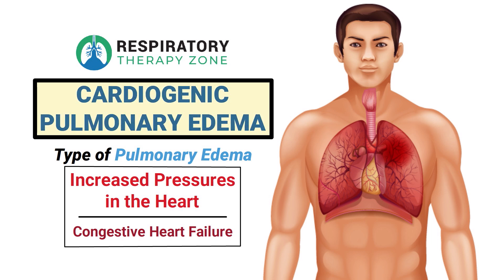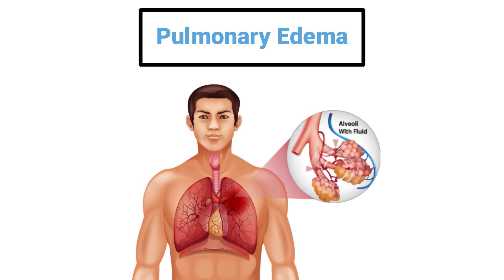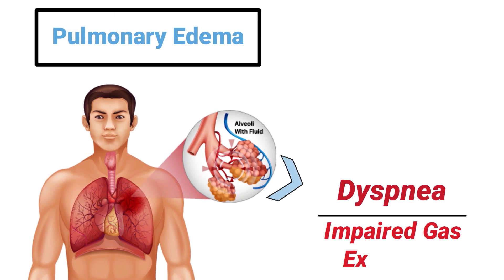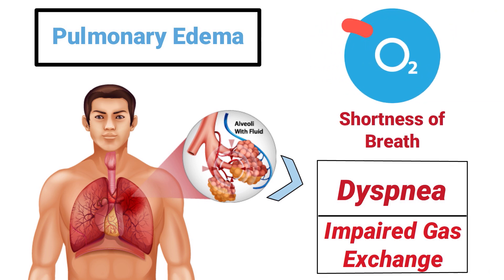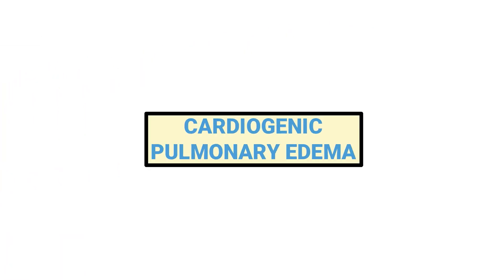This video covers the medical definition and provides a brief overview of this topic. Pulmonary edema is a condition in which excessive amounts of fluid collect in the alveoli of the lungs, resulting in dyspnea and impaired gas exchange. It results in shortness of breath because it prevents the body from being able to get adequate amounts of oxygen.